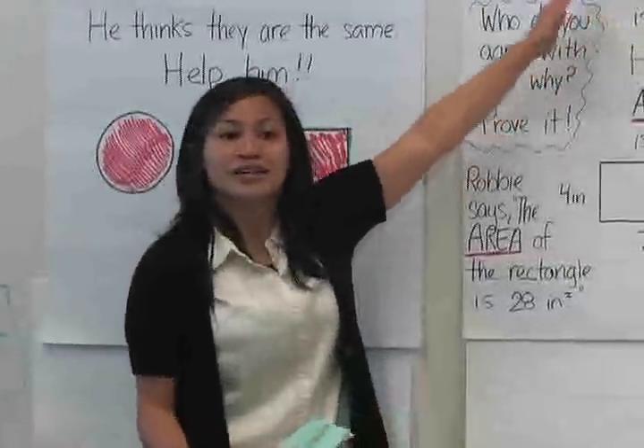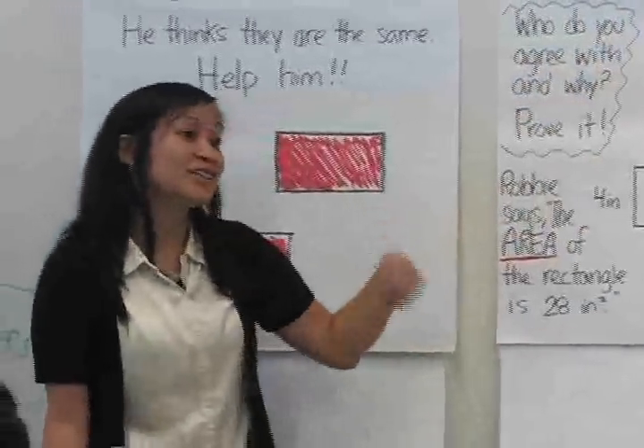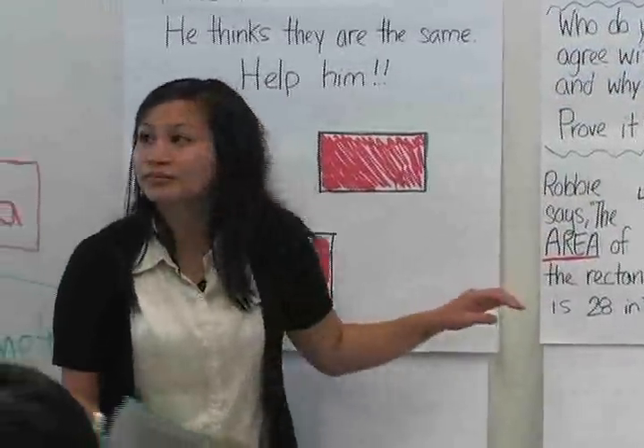All right, so do you guys agree with Robbie or his friend? Robbie. Okay, let's go on to the next problem. Same place.